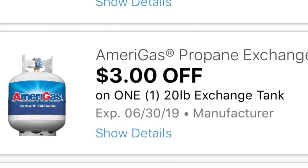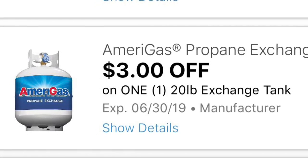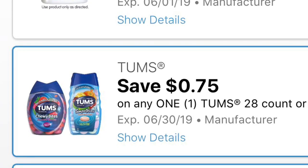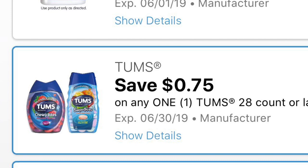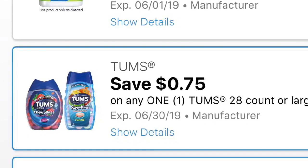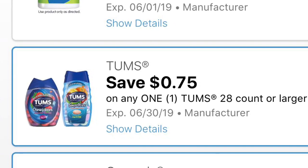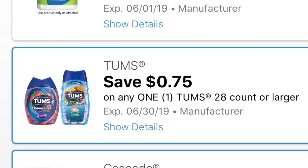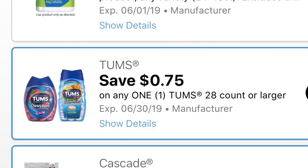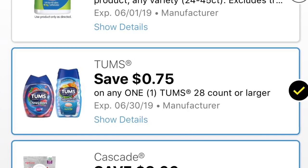Siguiente cupón digital es $3 de descuento en un producto del tanque de gas de 20 libras cuando lo cambian. Parece que esta semana está en oferta, así que si les interesa esa oferta, vean el circular. Y el último cupón digital va a ser este de 75 centavos en los Tom's de 28 unidades o más grande. Por favor no se les olvide agregar sus cupones, ya que a veces Dollar General sí remueve algunos cupones de la aplicación. No se les olvide darle 'me gusta' a este video y prender la campanita de notificaciones para que cada vez que les comparta mis ofertas puedan ver mi video. ¡Gracias por ver y los veré en mi próximo video!